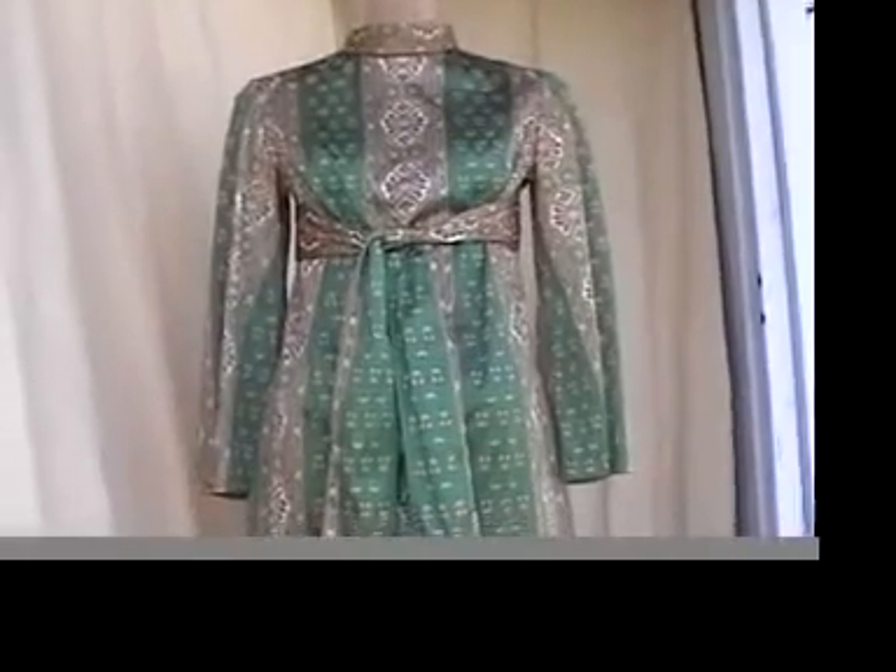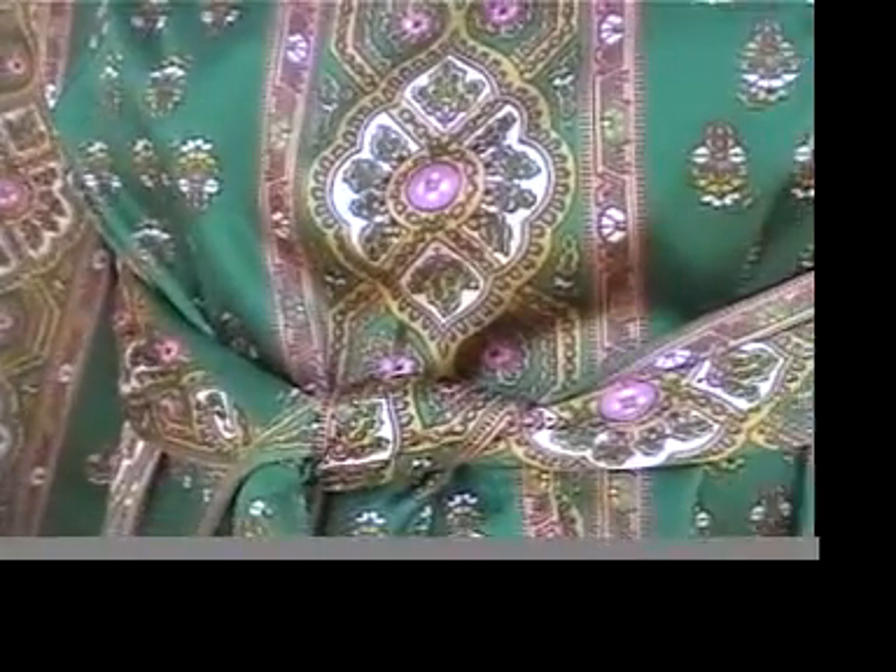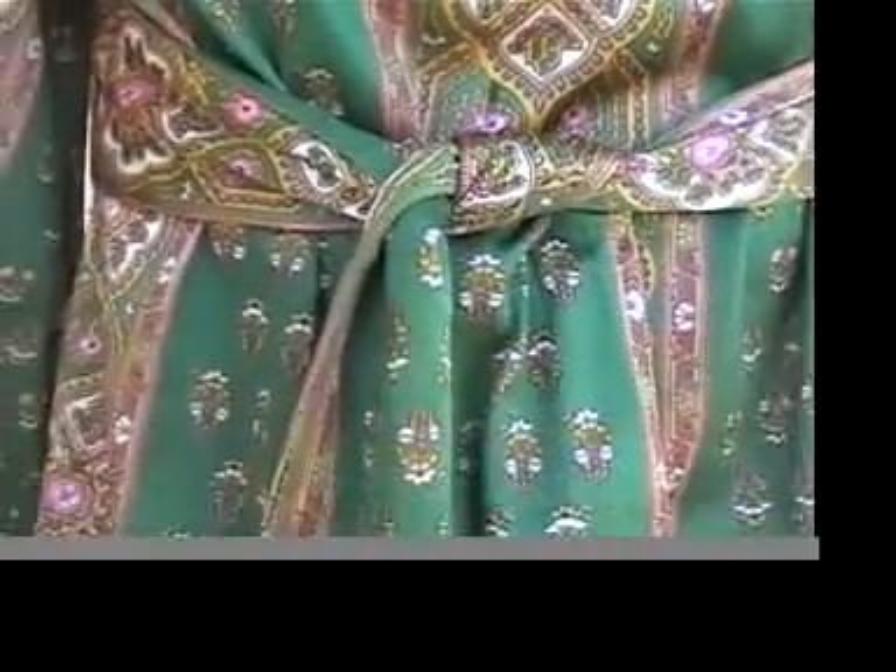Here is the cutest scarf mini dress ever — see the scarf pattern and look at the beautiful shades of pink, golden yellows, and green. You wear it like this and then you tie it.